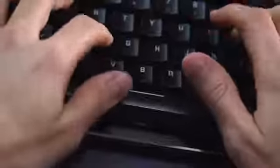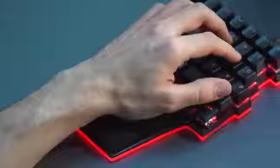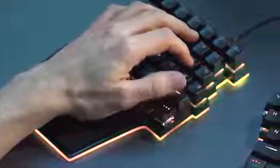Grace has the functionality of a full size keyboard in a much smaller footprint. It's crazy that we use both thumbs for only one massive key. Grace has 8 thumb keys. They are comfortable to use because they are in the area where our thumbs naturally rest.